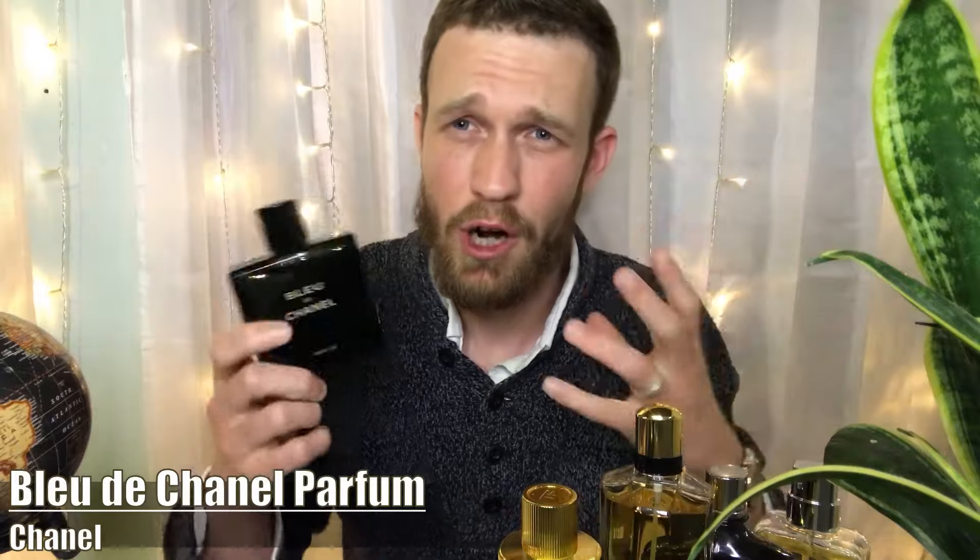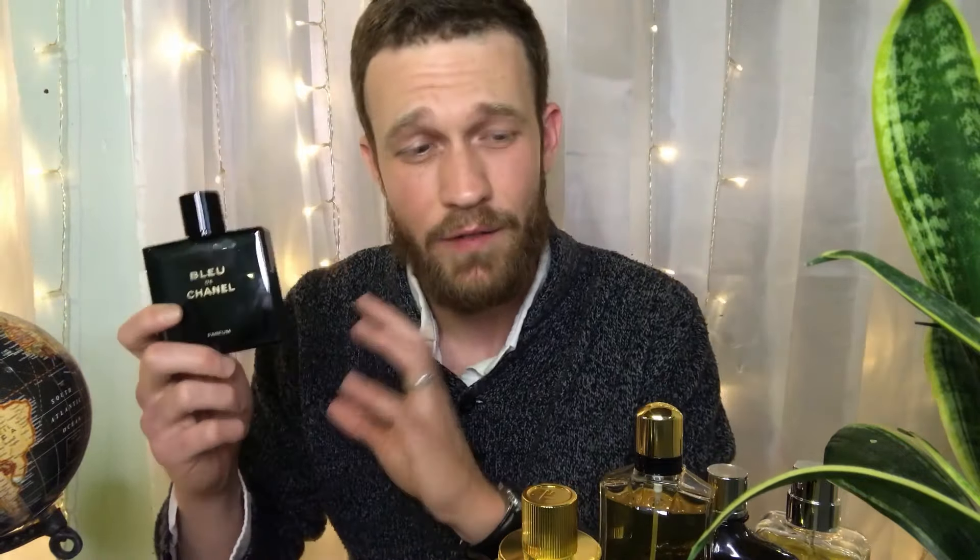Moving into another Parfum flanker: Bleu de Chanel Parfum. This is the most mature, dark, rich, and worthy-of-respect flanker in the Bleu de Chanel line. Great for dads as a gift because the DNA is pretty likable and easy to pass off on somebody — just a ubiquitous, smell-good scent profile. The addition of lavender classes it up and makes it more classic-feeling than the EDP and EDT. Bleu de Chanel Parfum is a little pricey, but a safe option for a gift and a must-try fragrance for an enthusiast.